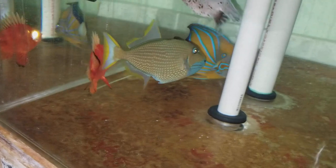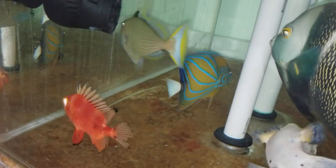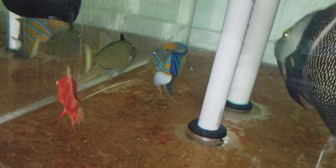This guy's out of Hawaii, which explains why his colors are so rich. They come out of different areas, but the Hawaiian ones without a doubt are the best looking ones.